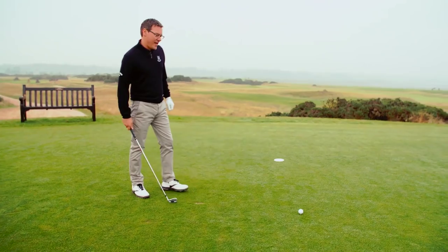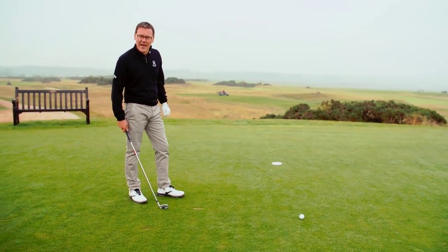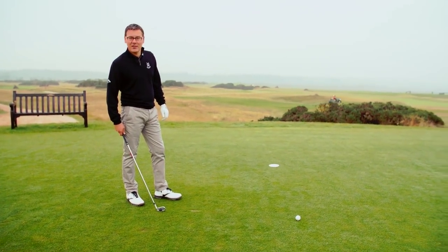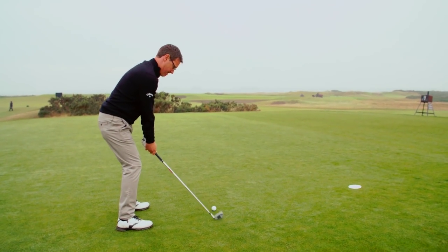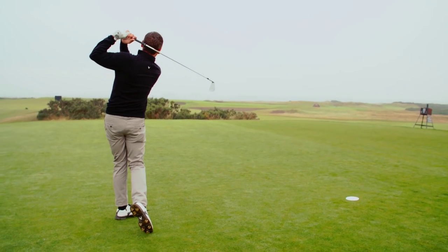I've taken a seven iron here, which is a perfect distance for me. I'm going to aim about ten yards left of the pin just to make sure that I don't mess with that deep Strath Bunker, and I'm going to go ahead and try to put a good swing on this. A nicely hit iron shot there, left of the pin like I said — I'd be quite happy to two-putt this and get onto the twelfth hole.